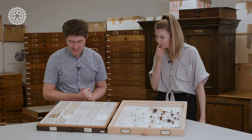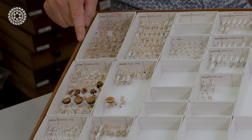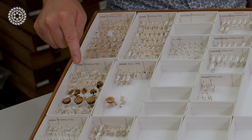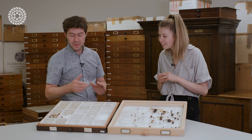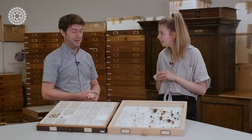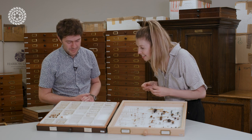Yeah, so these are the famous fig wasps. These tiny little things down here are all mounted on little bits of card. These are fig wasps, they're tiny little agaonid wasps. This particular group of specimens here are the species that pollinate the fig that we mostly eat, so it's Blastophaga psenes, I think you pronounce it. I just can't believe how small they are, they're absolutely tiny.